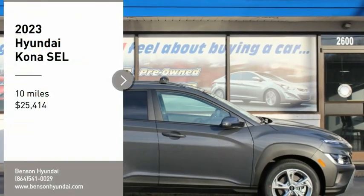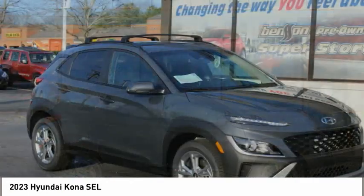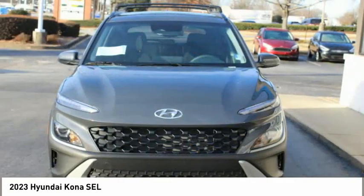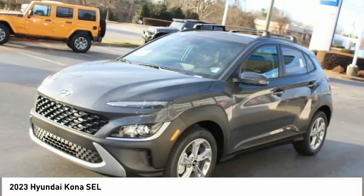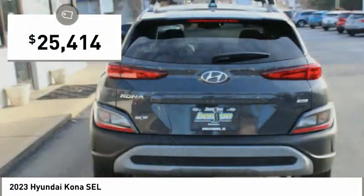Stop by and take a look at the 2023 Kona. The Hyundai Kona provides a wide variety of functionality in a small SUV body. The energetic design is perfect for those looking to marry their adventurous side with their urban lifestyle, and is priced below $30,000.